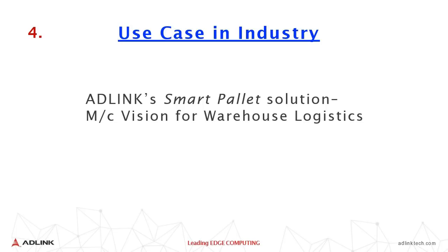Let's have a look at a use case in the industry — the smart pallet solution. We close with this brief video on machine vision for warehouse logistics.